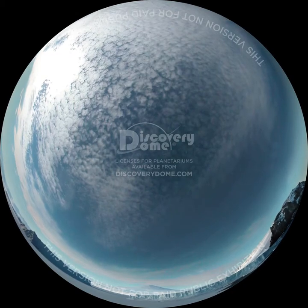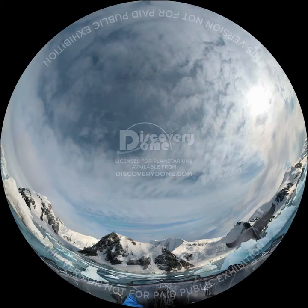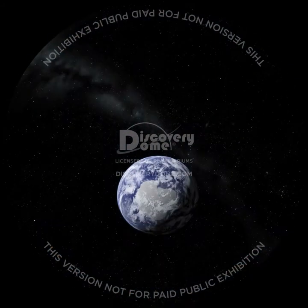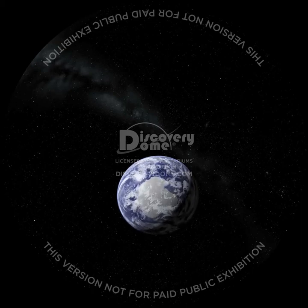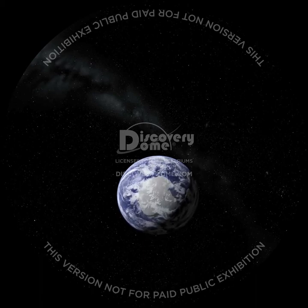Antarctica and the Arctic present amazing and spectacular ice-scapes. The more we learn, the more we realize the important role that these fantastic places play in making our world habitable. The poles of our planet are changing, and some of these changes are rapid. Only by observing, learning and taking appropriate action can we ensure that Earth remains a healthy, habitable spaceship for us and all its voyagers.